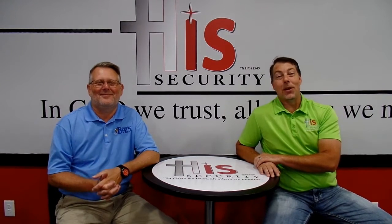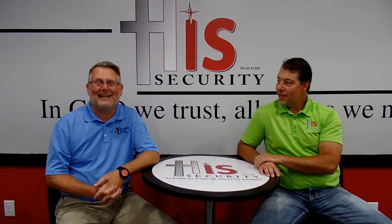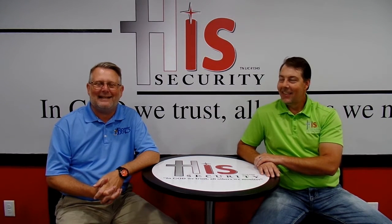Hi, Scott Brokamp, His Security. Welcome to Tech Tuesday. I love Tech Tuesday. I'm Shane Cox from B97.5.